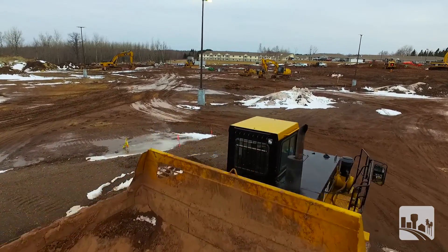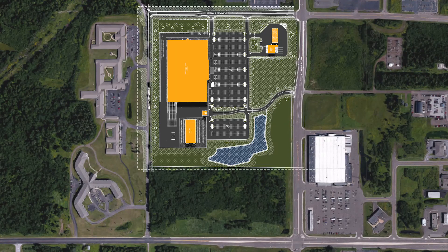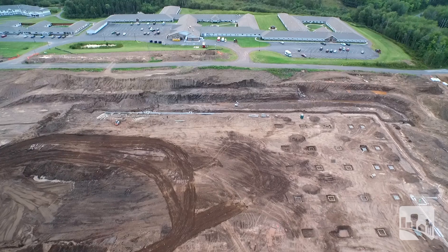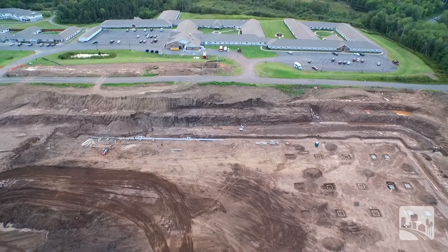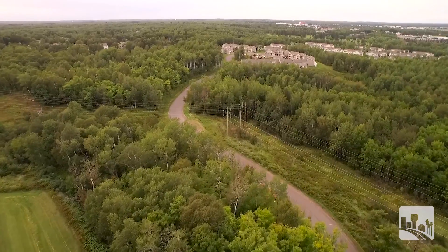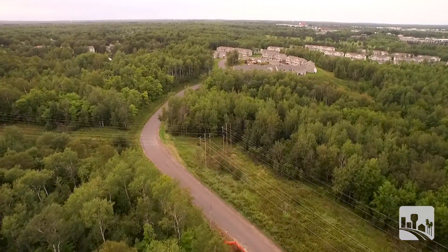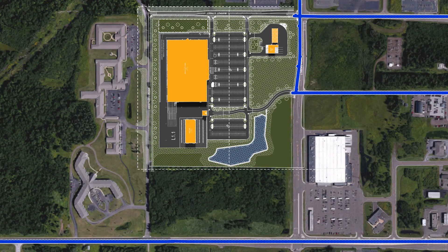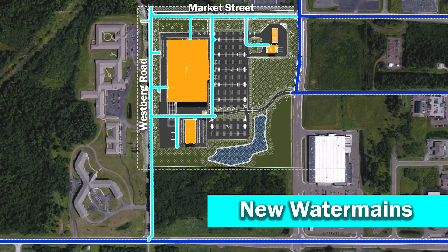When we looked at that area we saw some gaps in some of our utilities, particularly water, where the system wasn't looped as good as it could be. The Edgewood Vista would have far better water service by having that looped in there, the same with the Carlson townhomes back in Timber Ridge. After discussions with the city, we included installation of new water mains in both Market Street and Westburg Road in our project plans.